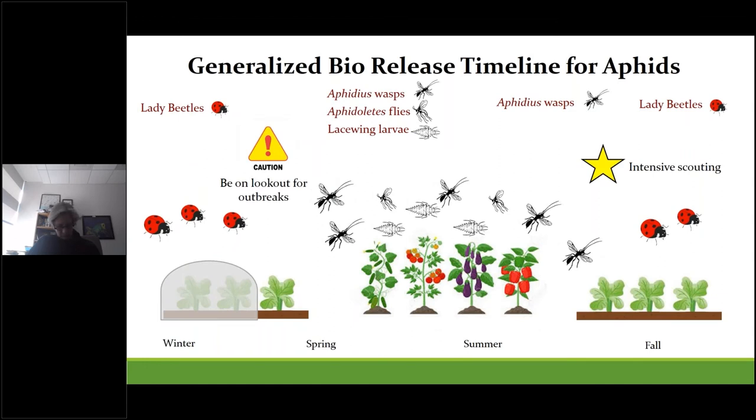Here's a general timeline showing the approximate timing of releases for aphid natural enemies over the course of a whole growing season. You really want to focus on scouting in the early fall and again in late winter to catch infestations before they get out of control. As day lengths get a little longer in February and March, you can get wicked aphid outbreaks. If you find them in the fall and release some parasitic wasps early on, or spot spray a hot spot, you can go into spring with fewer issues. Lady beetles do well under row covers. In spring, amp up Aphidius wasps, and Aphidoletes flies work really well going into summer crops. Lacewing larvae can supplement during summer when prey numbers are high.